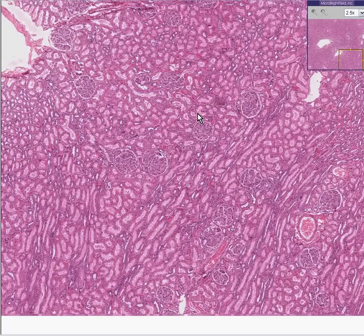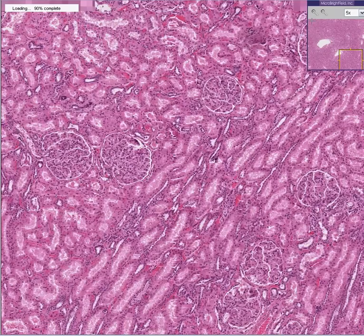Nice looking kidney, is it? You can see beautiful glomeruli, you could see nice tubules, and you would probably have to look very, very close before you could really find anything abnormal, because on first examination, this looks like a normal kidney.